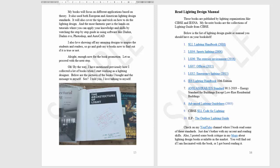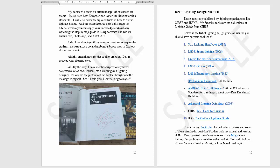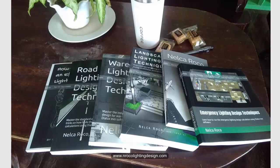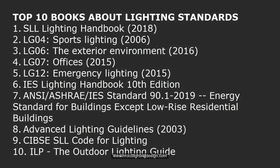Good afternoon everybody. This is a different YouTube video because we will discuss the top 10 books about lighting standards that I really read. It is very important for us lighting designers to learn the standards because this is what we usually follow, and all our lighting designs are based on achieving the lighting standards — otherwise it will just be architectural artistic lighting not based on anything.